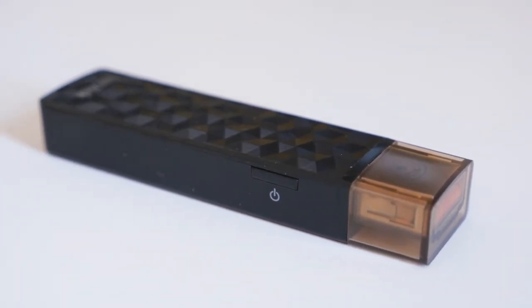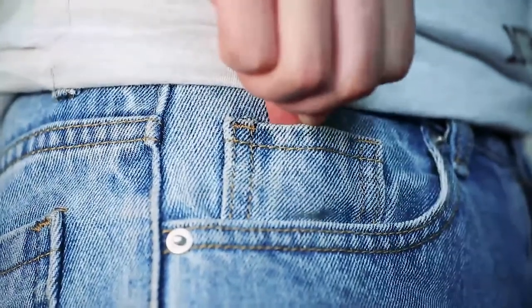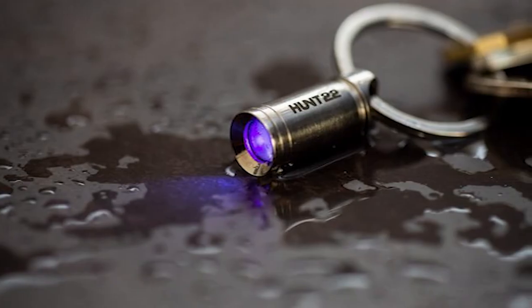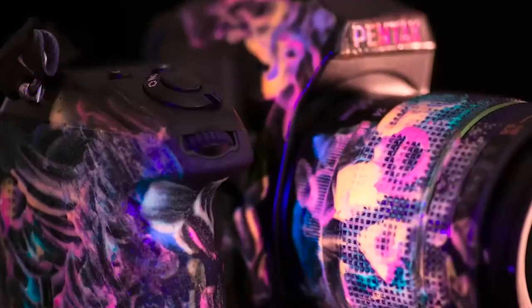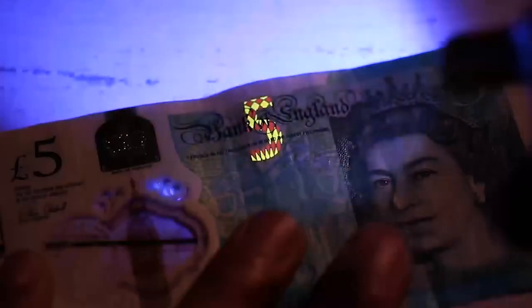Let's start our countdown for the top 3 products. On number 3, we have Hunt 22 Ultra Compact UV Flashlight. This tiny yet powerful light, which is less than an inch in length, emits up to 3W of UV radiation. This unique sort of light illuminates areas that are not visible to the normal eye. It opens up a whole new universe of possibilities in terms of everything from currency to nature and animals to sanitation. It may also be utilized to create stunning ultraviolet pictures. The Hunt 22 is built to take on whatever challenge you throw at it.